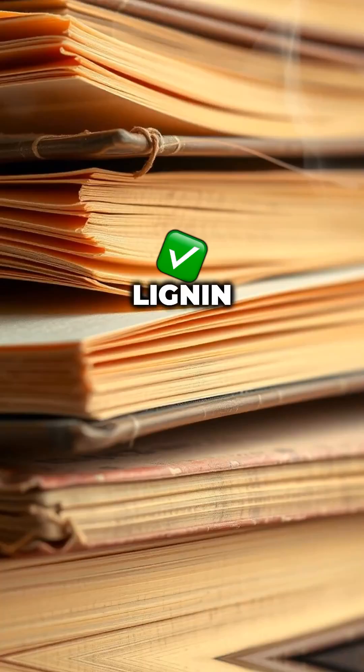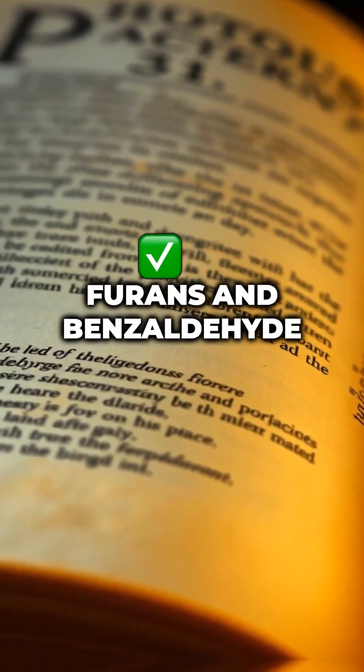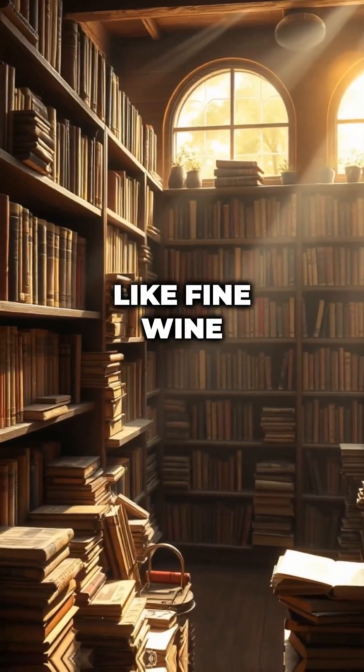Vanillin smells like vanilla. Lignin gives off an orange-like scent. Furans and benzaldehyde add a mix of caramel and almond. Basically, books age like fine wine.